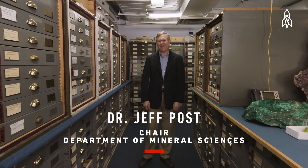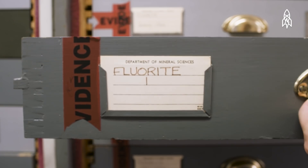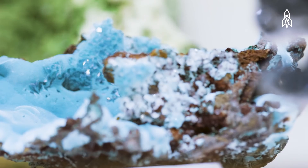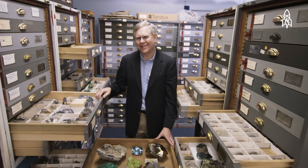Dr. Jeff Post, curator of the National Gem and Mineral Collection. Minerals in this collection range from something that formed in the last few tens of years to others that formed more than 3 billion years ago. We know right now there are more than 5,000 minerals that make up the Earth, and in our collection we probably have more than half of those. Each one's a little piece of the puzzle, and we try to put all these things together to eventually understand the big picture of how the Earth works.